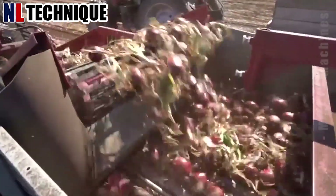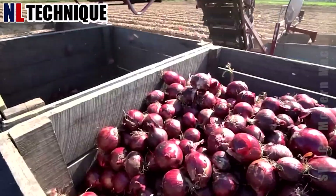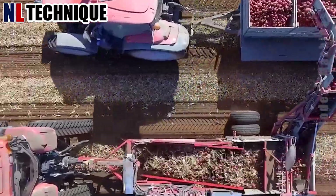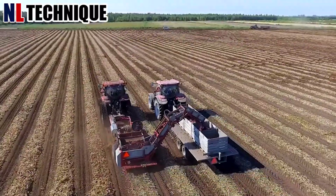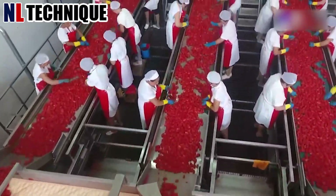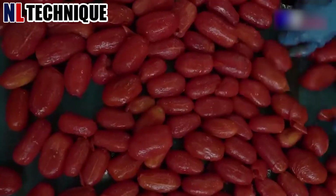The ideal machine for harvesting onions has incredible working speed. Post-harvest, tomatoes undergo washing, sorting, and packaging, ensuring optimal quality and efficiency.